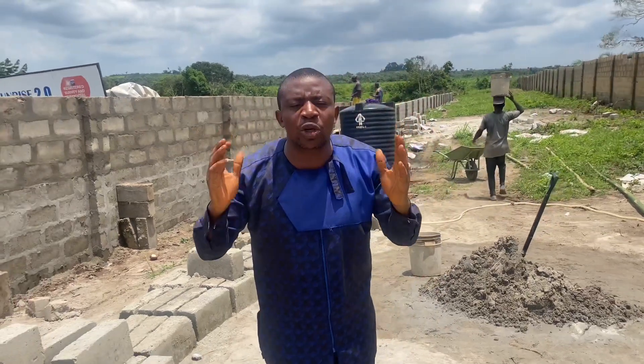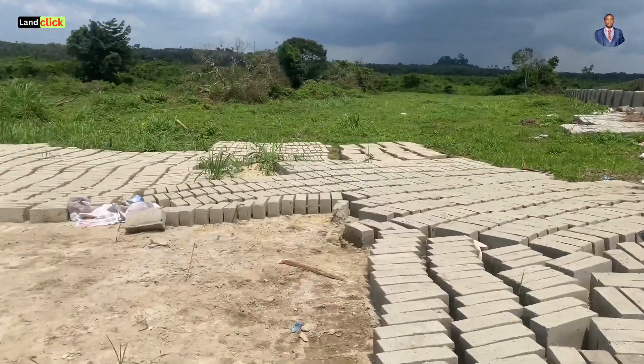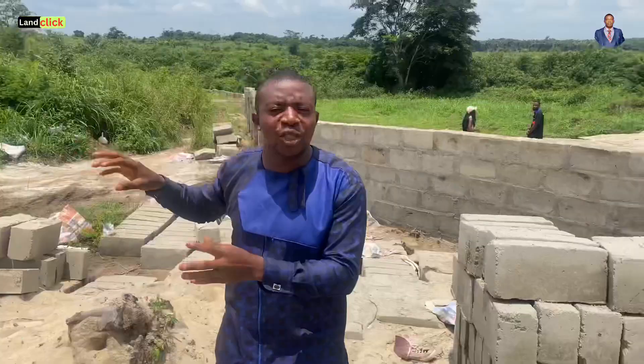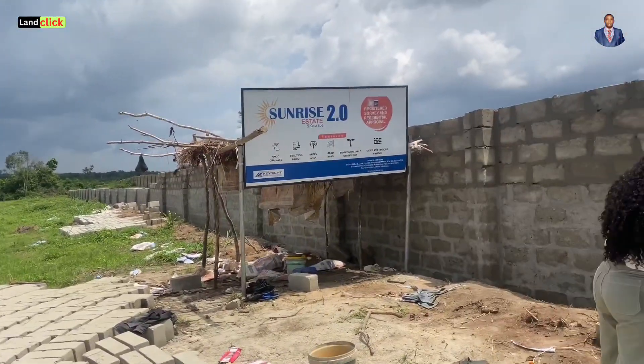Guess what guys — I'm about to show you a property that you can invest in with an initial deposit of just 400,000 naira. A lot of times people call me wanting to buy property; they have some money in the bank but don't know where to invest it, especially as the naira keeps depreciating. Whether you're in England or anywhere in Europe, you're looking for somewhere to tie this money down.